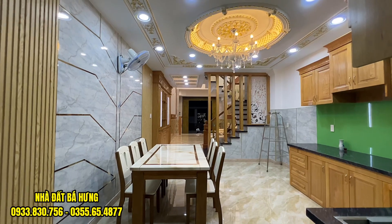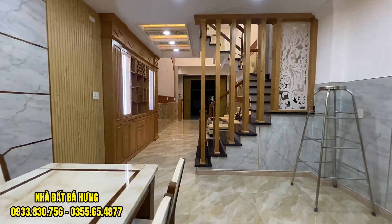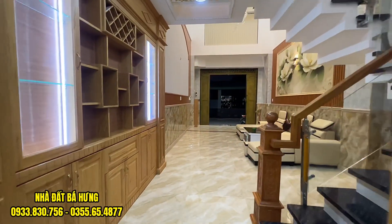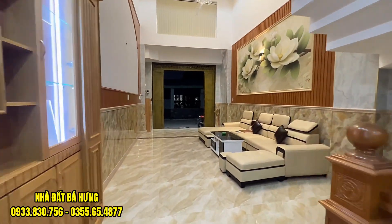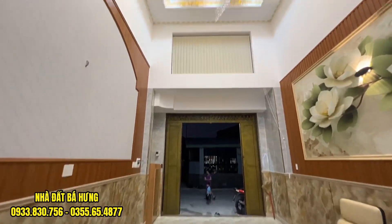Căn nhà siêu đẹp, siêu hoành tráng, nằm ngay trục đường Tô Hạc Vân thuộc phường Thạnh Xuân, quận 12, sát bên với quận Gò Vấp, ngay cầu Bến Phân. Anh chị nào quan tâm đến căn siêu phẩm nhà đẹp này hãy gọi ngay về tem Hưng theo 2 số điện thoại đang hiển thị trên màn hình.